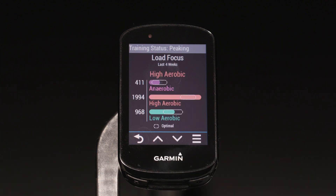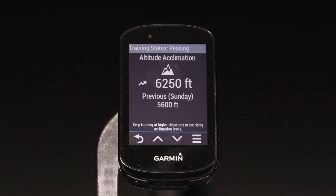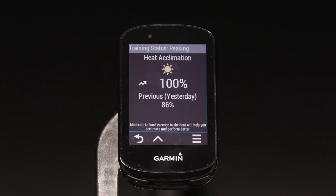You should note that we've improved the way we track VO2 max. Edge will now make adjustments based on heat and altitude, and it even shows how you're acclimating to those factors.